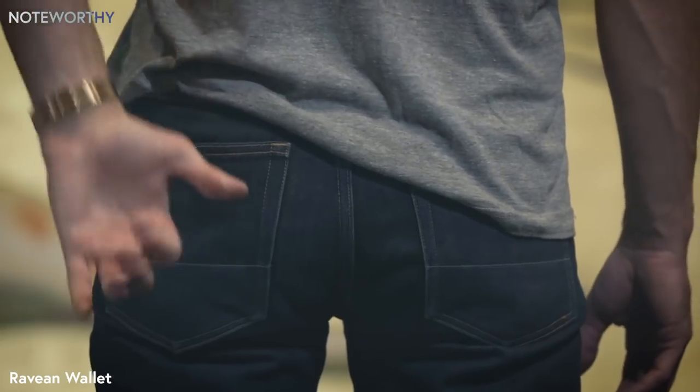You decide how you accessorize your wallet. We know you'll like our wallet — it's trackable, secure, simple, and clean design. Please help us bring it to life by backing us now. We're Aravian out.